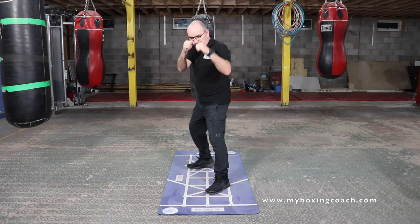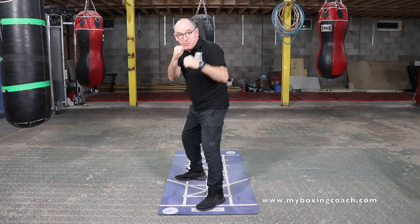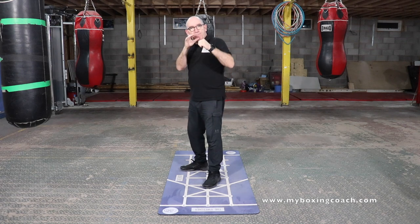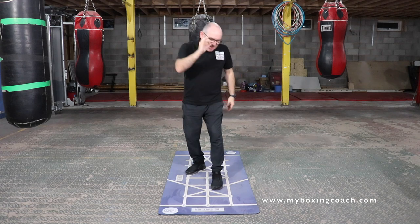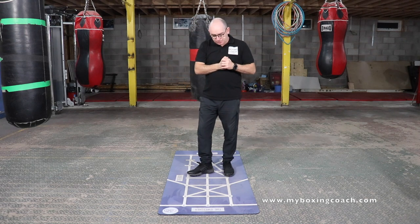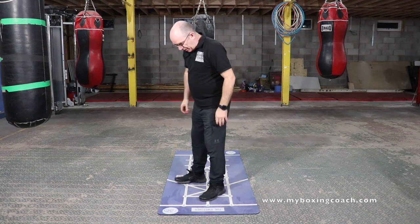His lead hand is constantly feinting as he's going forward. That lead hand is kind of constantly moving, trying to trigger the opponent. Does he jab? Well, yes, but not really as a punch in and of itself — I'll come on to that in a moment. So his feet are flat and he just kind of works his way forward.